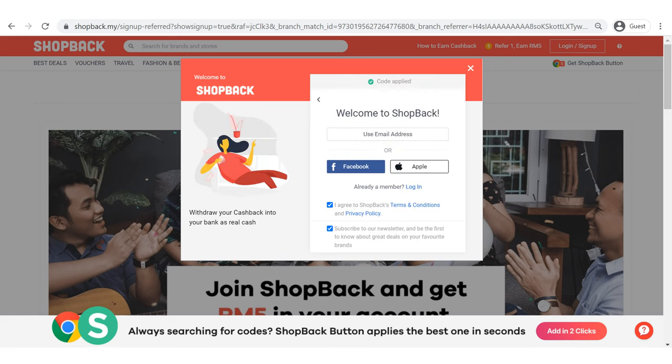Click continue and it will bring you to the next page. You can see the code is applied with a green tick, which means your RM5 bonus is in your pocket already. If you don't see this, drop a comment for me to get a new referral code or link. Then you can select your preferred method to sign up: either email address, Facebook, or Apple. Remember to tick the terms and conditions and subscriptions at the bottom.